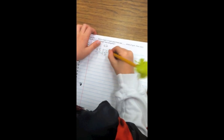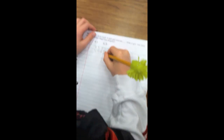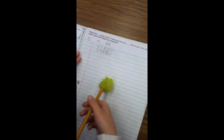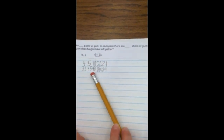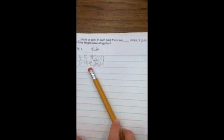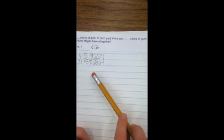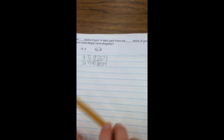Megan has 21 packs of gum. In each pack there are 9 sticks of gum. How many sticks of gum does Megan have altogether? 4 times is 36, 5 times is 45, 10 times is 90, 20 times is 180, and 21 times is 189.